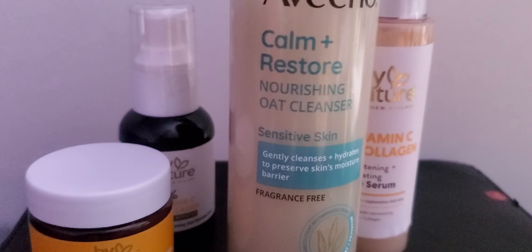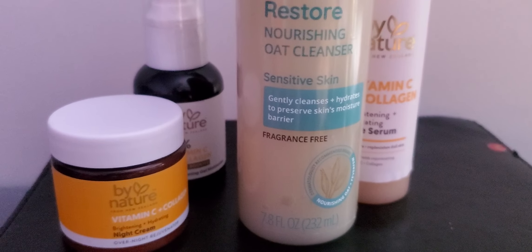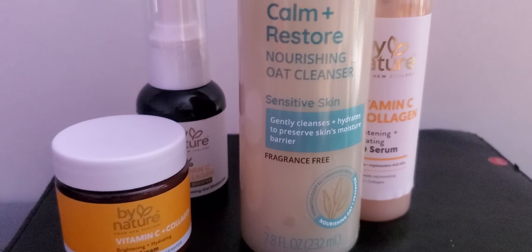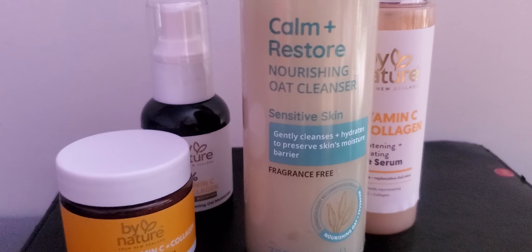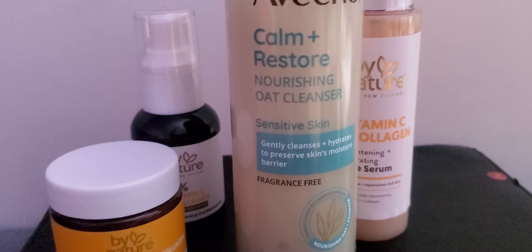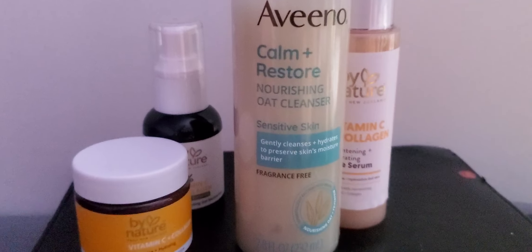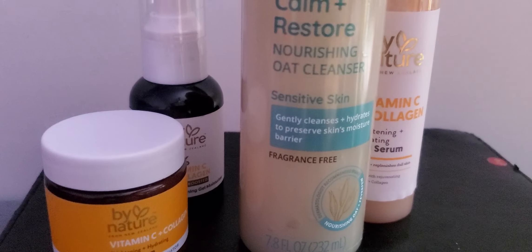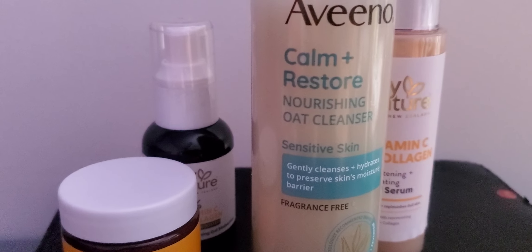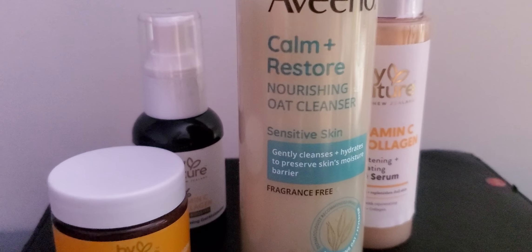This is the Aveeno Calm and Restore Nourishing Oat Cleanser. It's oat-based and it's for sensitive skin — gently cleansing — which I just used. I'm gonna do a full routine probably tomorrow with all of this. Hopefully I don't break out or get red spots because my face is sensitive. I can't wear perfume or fragrance on my chest — I will break out in hives. I used it today, so if I break out, I'll know not to use it anymore.